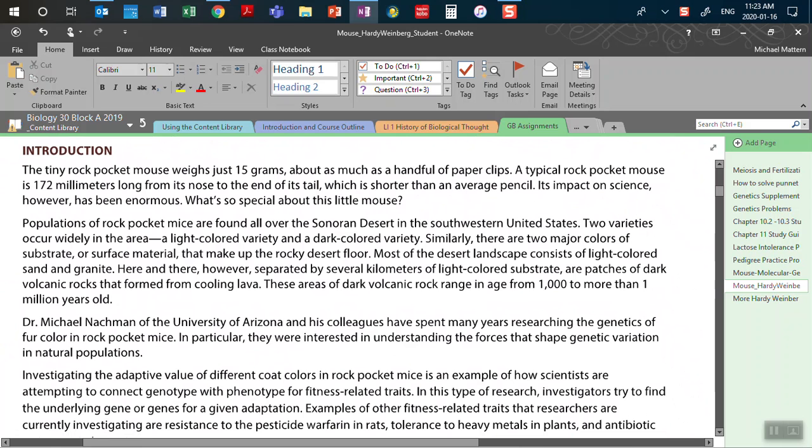As we saw in the rock pocket mouse film, the tiny rock pocket mouse weighs just 15 grams, about as much as a handful of paper clips. We looked at the importance of these in the last lab on the molecular genetics aspect, specifically looking at the mutations that happened at each of the different parts of the MC1R protein.